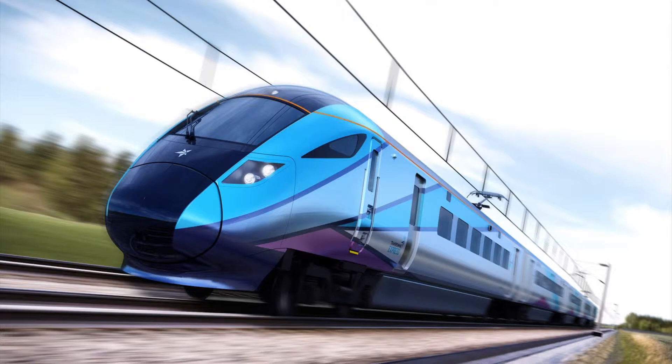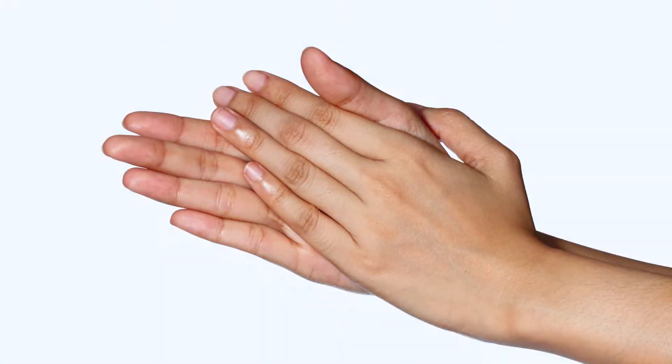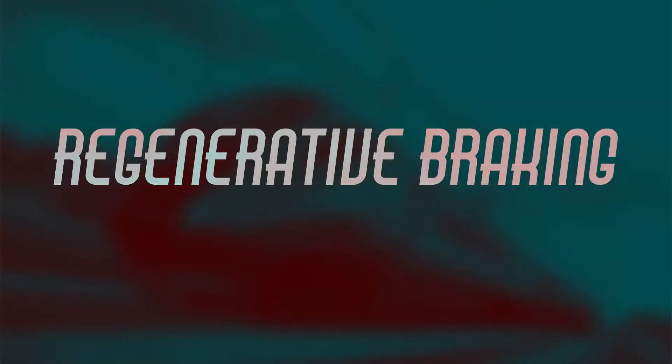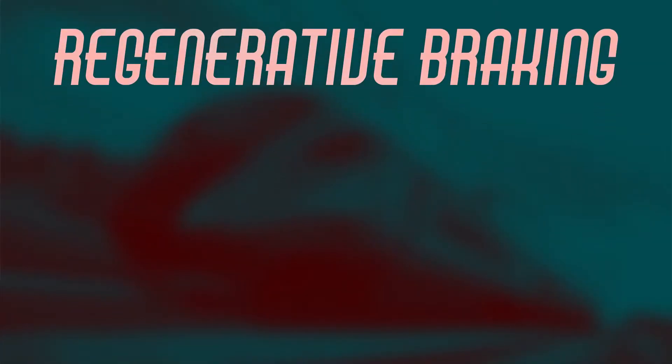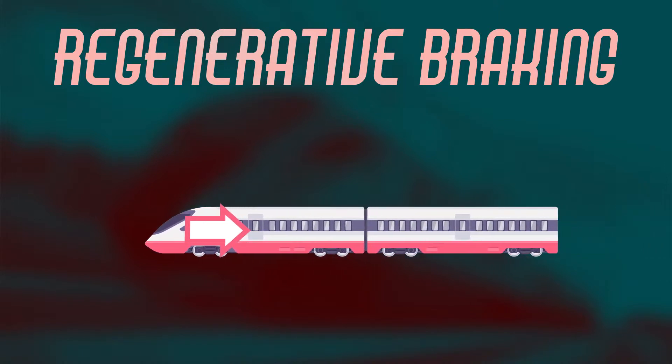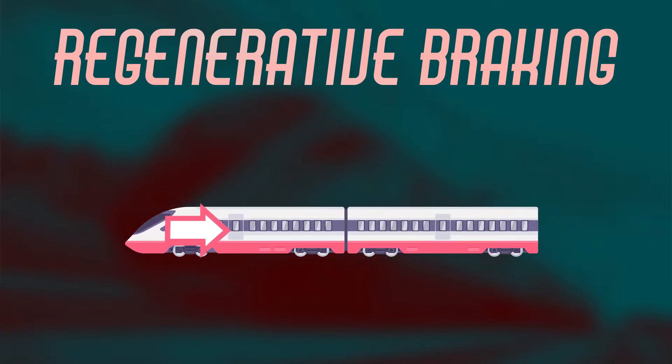If you rub your hands together, they get hot — it's called friction, a type of kinetic energy caused by movement. Well, trains can use a clever technique called regenerative braking. When the driver applies the brakes, the train's electric motor goes into reverse mode, causing it to run backwards, which slows the vehicle. While running backwards, the motor also acts as an electric generator, producing electricity that's then fed into the batteries.